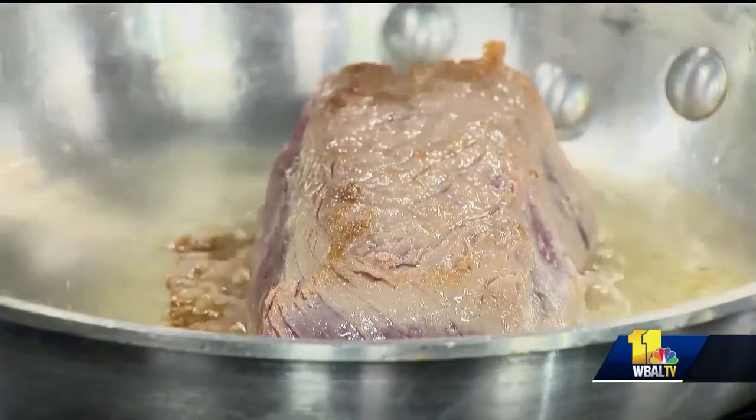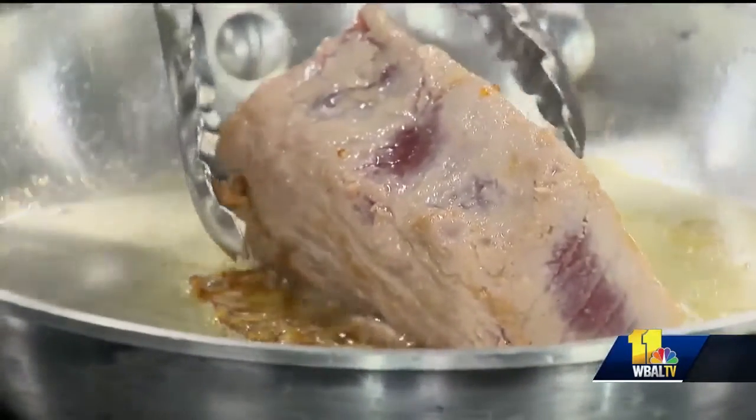We specialize in traditional American cuisine, which is of course a melting pot of things. So we have a lot of fresh seafood, rotisserie chicken, wood-grown steaks — a little bit of everything really. And fresh seafood. Let's talk about what you're preparing right here.